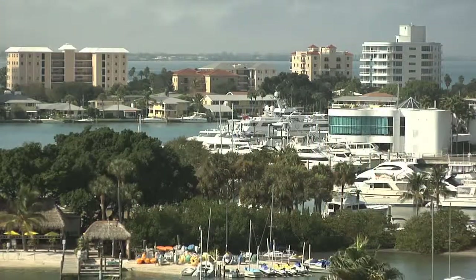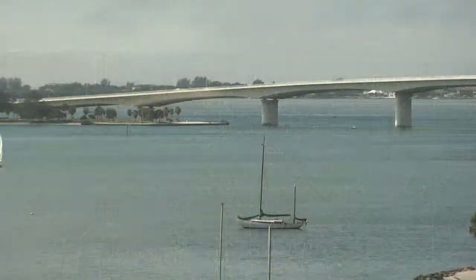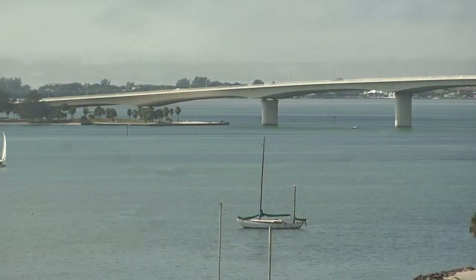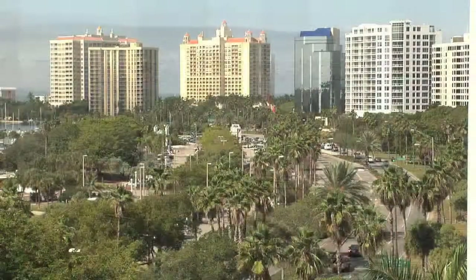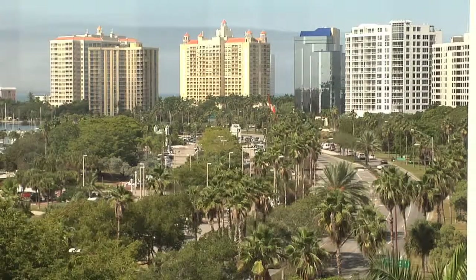From this home you can see all the way from Siesta Key, all the way up Longboat Key. You can see the bridge, watch the fireworks, look over at Bird Key. The Marina Jack dinner boat goes right by. You really have everything here.